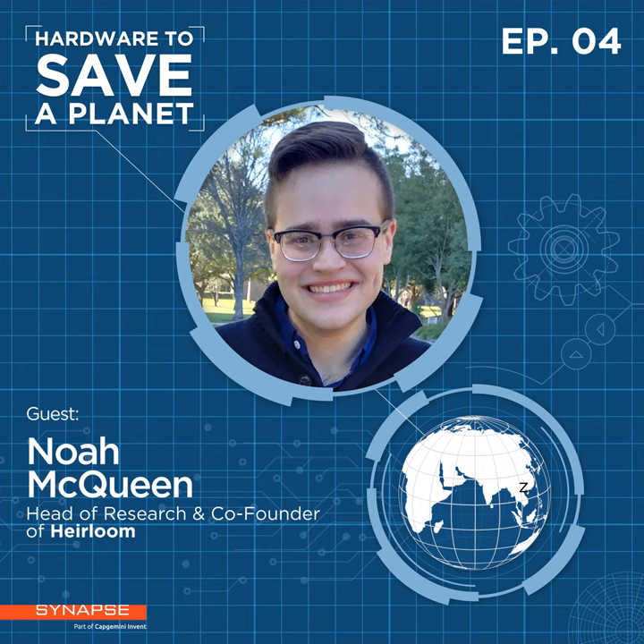What does the cost side look like for Heirloom? We definitely think we have a pathway to under a hundred dollars per ton of CO2, with a target of under fifty dollars per ton. We've really brought down the cost on the capture side — both capital and operating — and are working on the back-end regeneration side as well. That would make us cost-competitive with other permanent removal options, which are often in the hundreds or low thousands of dollars per ton.